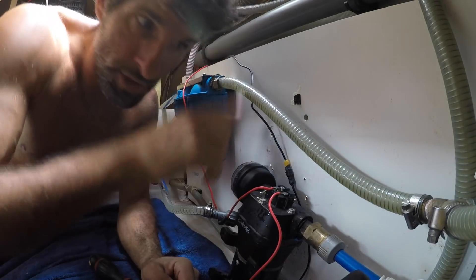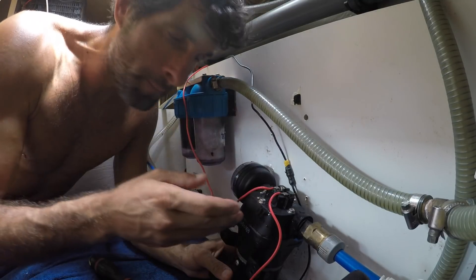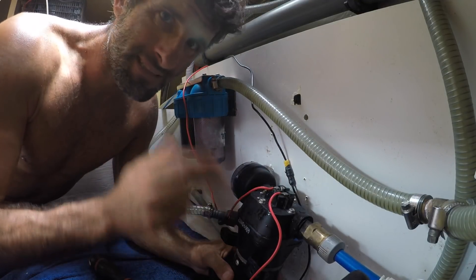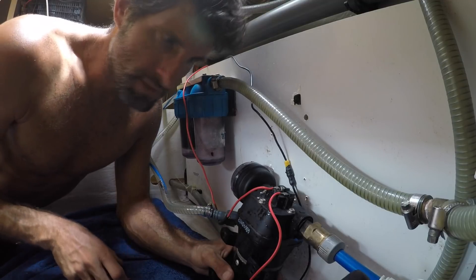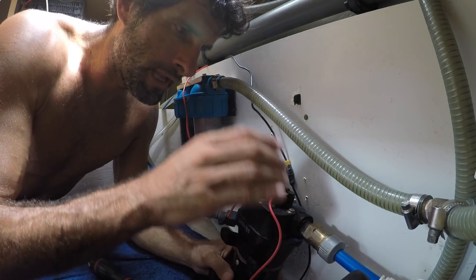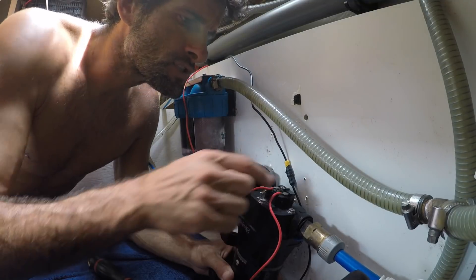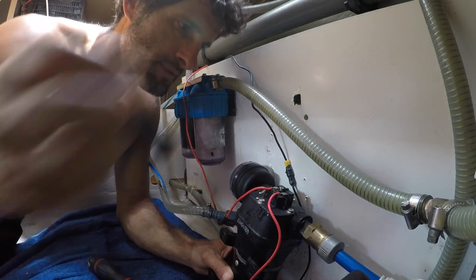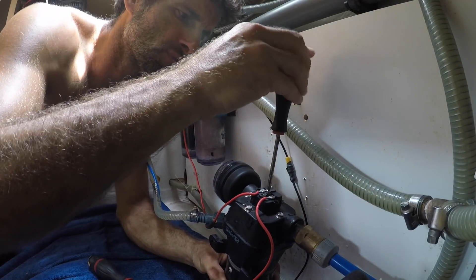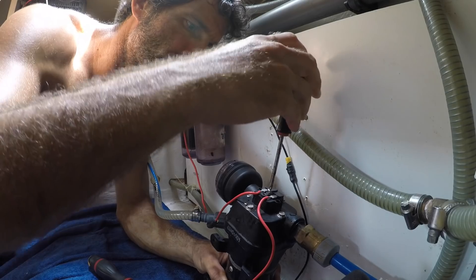This pump gives me water everywhere in the boat, and it's supposed to stop when I don't use water. When I open it it gives me water, but the problem is now it doesn't stop. Because this system controls the pressure, and when there is no pressure it stops. So I have to fix that — normally if I unscrew it, it should stop. And you see, that was the problem.